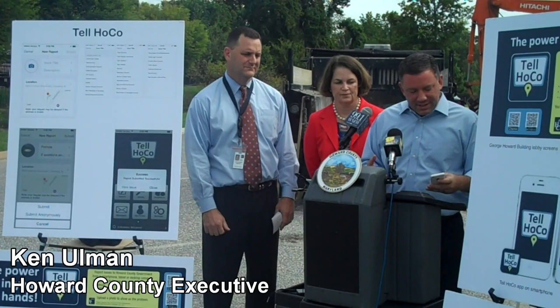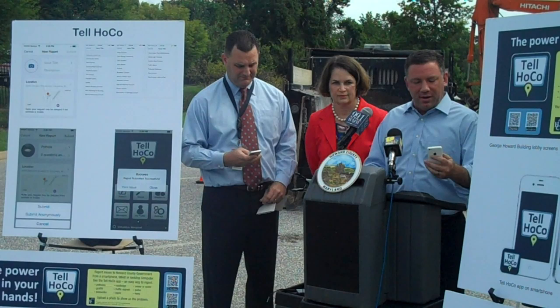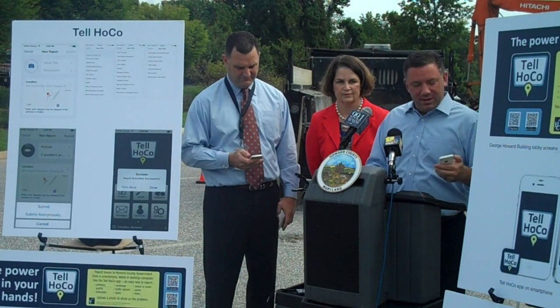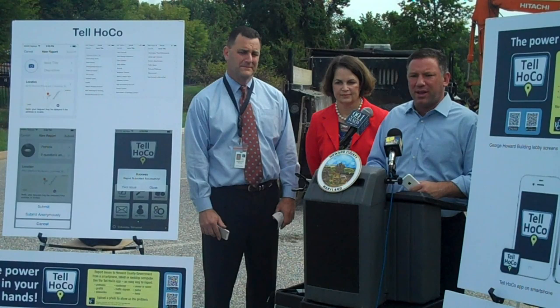This is now an opportunity for folks to literally see something as they're driving along, walking along, in their neighborhoods, out and about, take a picture of it, send it to us, and we will get on it right away. This is called Tell Hoco, and it is the only app — this is the first place in Maryland that is using this app to bring real-time solutions to the citizens of Howard County. Citizens essentially have the opportunity to go in and to report an issue.